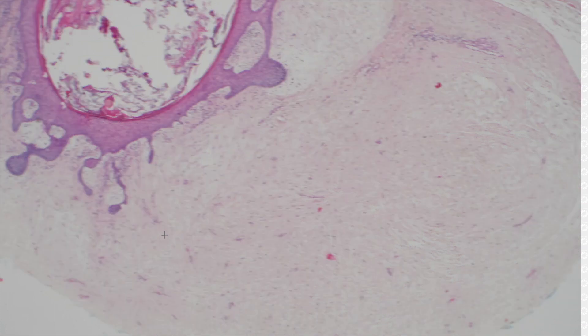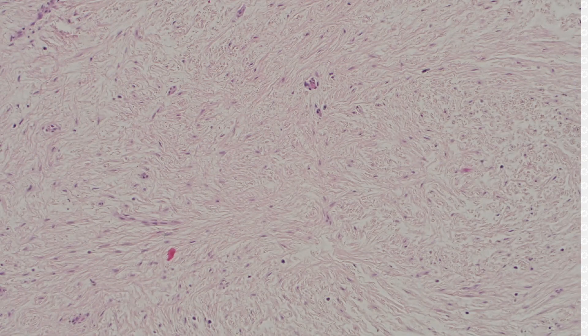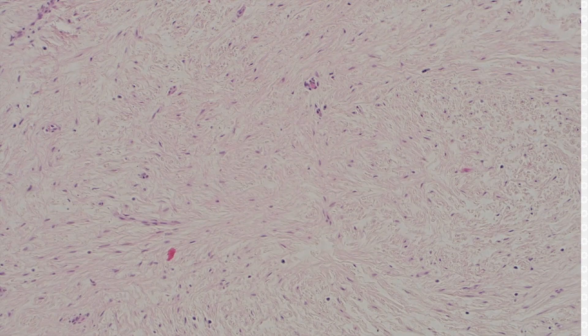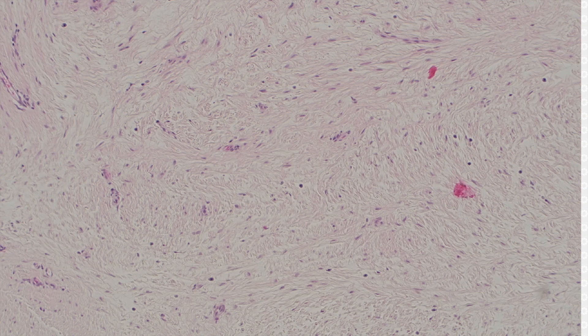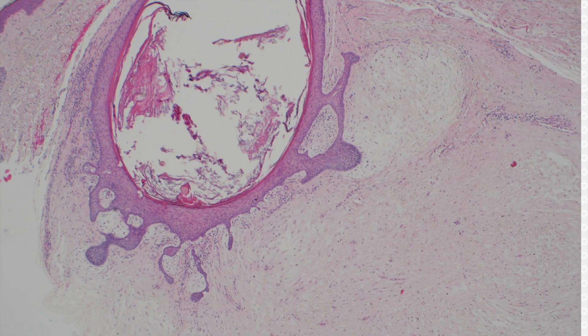The fibro part of fibro folliculoma is this right here — this dense fibrous stroma made of kind of plump spindle stellate fibroblasts and dense collagen. And basically this is recapitulating the adventitia, that special dense fibrous layer that wraps around normal hair follicles. Because hair follicle tumors, like most adnexal tumors, are recapitulating or mimicking the structure seen in the normal tissue of that type.